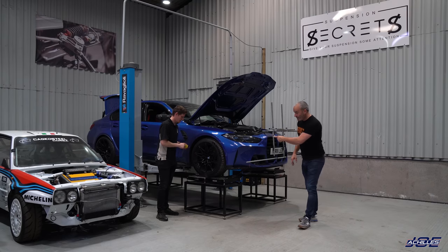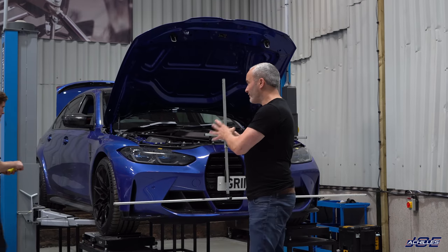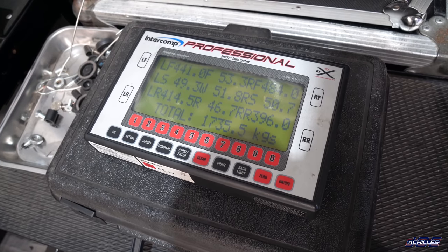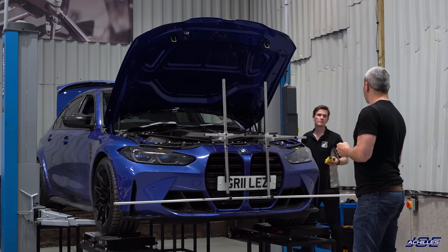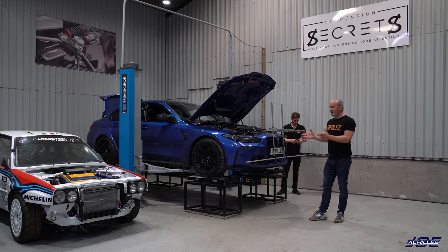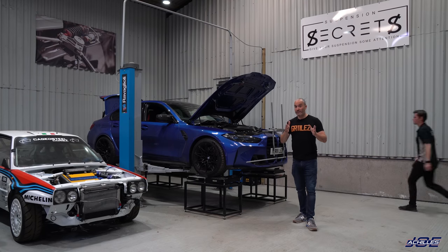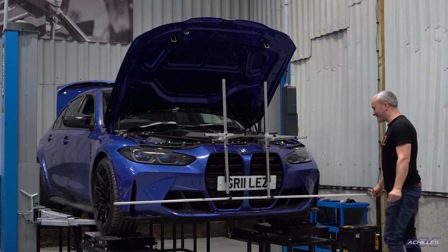One last thing — they actually weighed the car on some impressive-looking scales. With a full tank of fuel and some camera gear in the boot, it came out at 1,735kg, which actually isn't as bad as expected. Matt confirms that's roughly in line with F82 M4 weight, so although it's definitely no lightweight, it's not actually that much heavier than the previous generation M3 and M4 — which considering all the extra bracing and power probably explains why it feels so impressive on track.